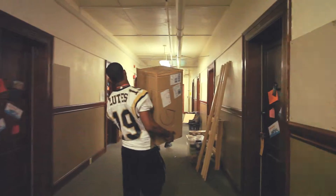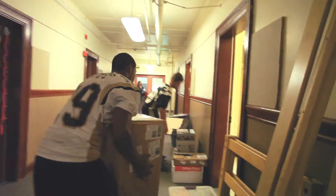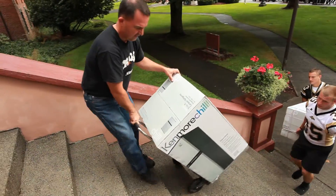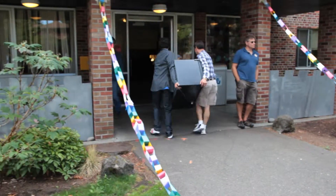Step one: make sure you pack an easy-to-carry load so your things don't fall out over the floor as you're moving in. Step two: make sure you talk to your roommate before you move in so you don't wind up with duplicates of everything.